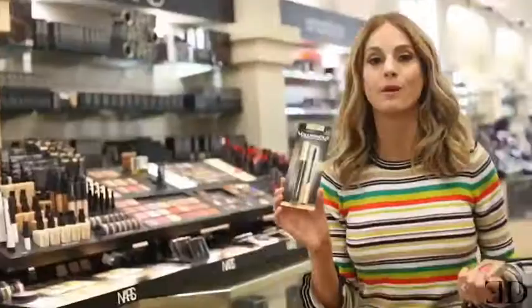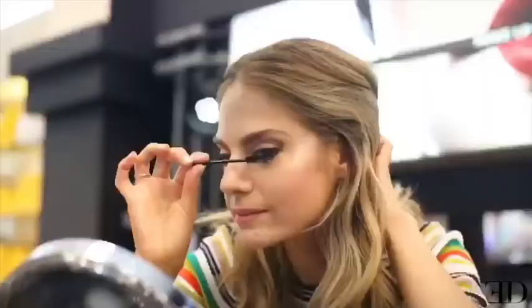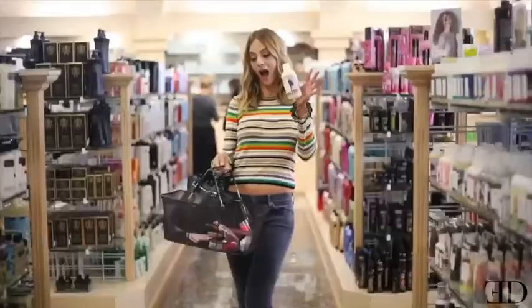Mascara is something you never have to spend a lot of money on — drugstore is always the way. If I'm short on time, I like to use a cream blush so that it can double as my lipstick.